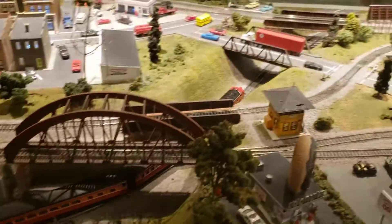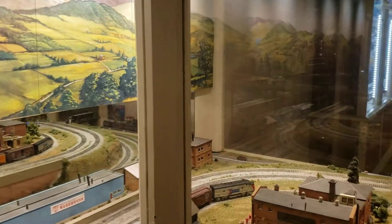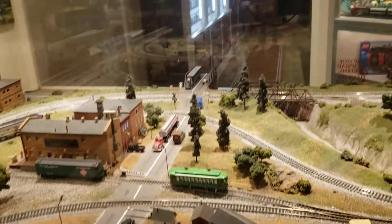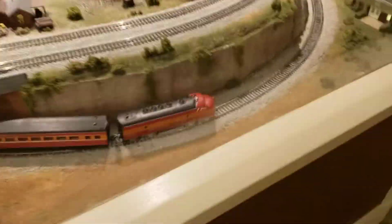Here goes the Southern Pacific. There's an old trolley. Here goes the Southern Pacific Engine. Really cool.